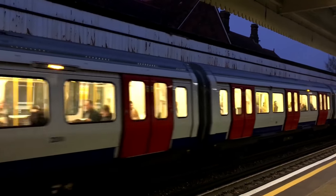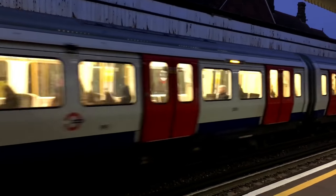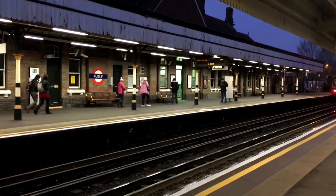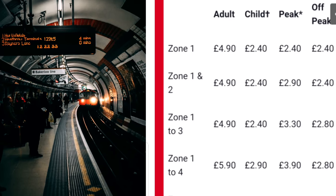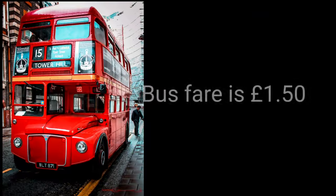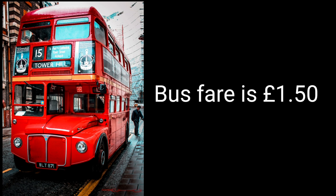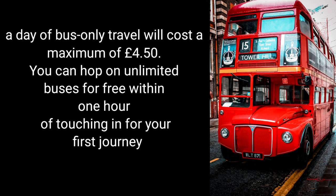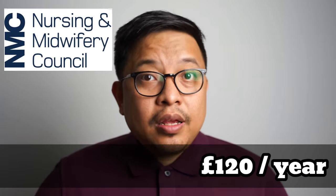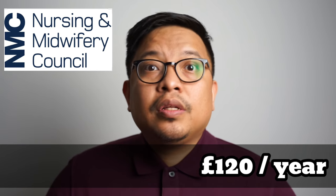You don't have to travel that far because you live in hospital accommodation. But then again, you'd want to roam around London. Here are the prices of how much it would cost to travel in London. It's a requirement that you have indemnity insurance. You also have to pay your registration with the NMC, and that costs £120 yearly.